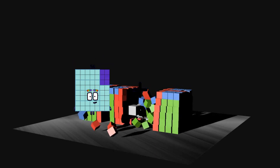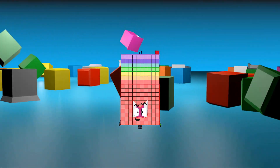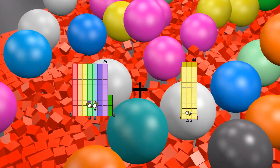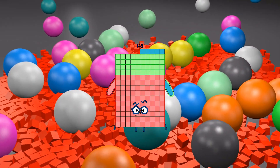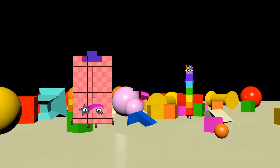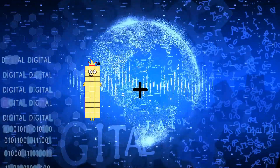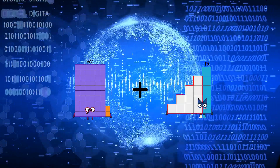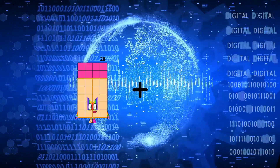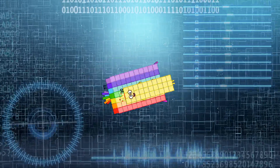77 plus 94 equals 171. 74 plus 71 equals 145. 106 plus 106 equals 212. 62 plus 100 equals 162. 77 plus 30 equals 107.